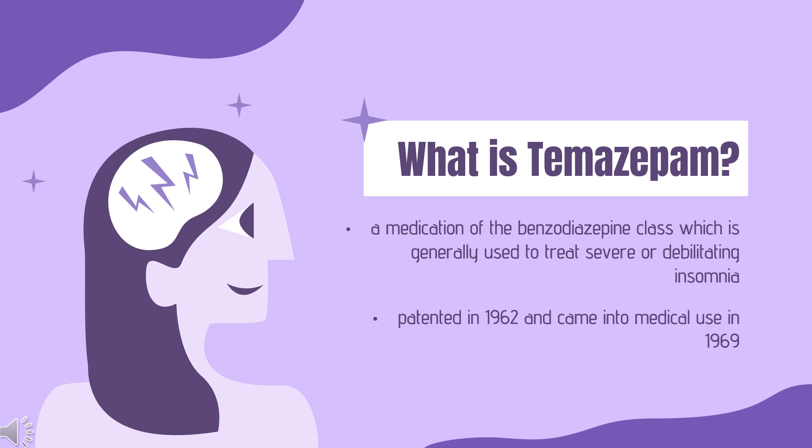What is Temazepam? Temazepam is a medication of the benzodiazepine class, which is generally used to treat severe or debilitating insomnia. It is taken by mouth. Temazepam is rapidly absorbed, and significant hypnotic effects begin in less than 30 minutes and can last for up to 8 hours. Temazepam was patented in 1962 and came into medical use in 1969. It is available as a generic medication.